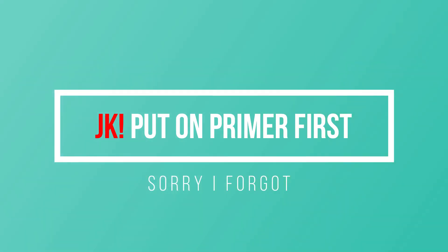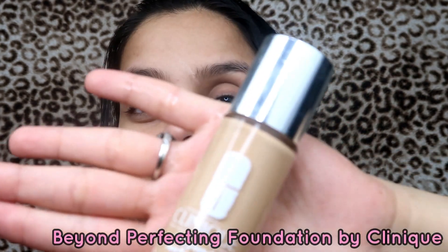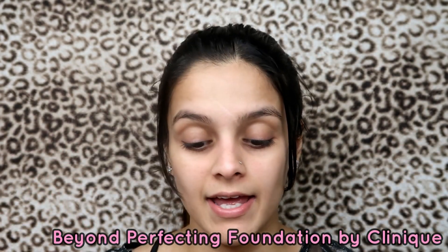I'm gonna put on my foundation — the Clinique Beyond Perfecting Foundation. This is one of my favorite foundations; I feel like it's light and full coverage and I love it. I'm just gonna apply this all over my face. Oh, I forgot the primer! Primer is for your foundation to last longer — if you are really going on a date, put on primer first. I'm sorry, I'm an idiot.